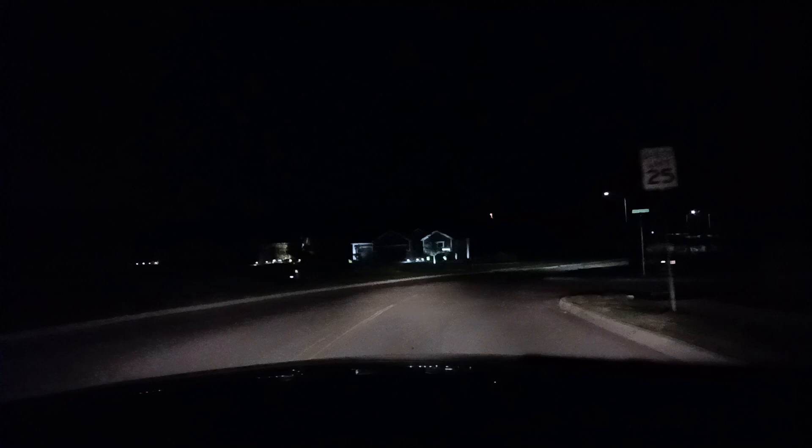This road is Cedar Crest, by the way. This is Buffalo Grass — that's what it looks like to the left, and there's nothing to the right. This is Old Paint — that's what it says here. There's a greenish light on what looks like the third house; it looks like it's shining up.